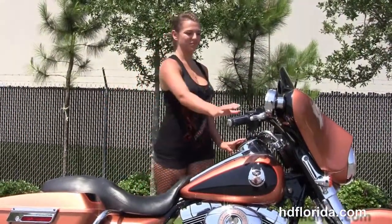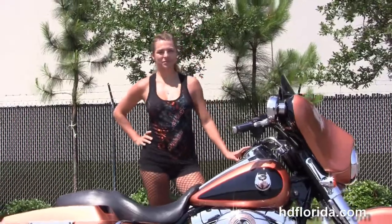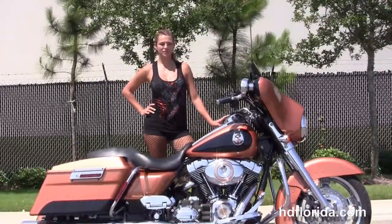Angel is going to fire it up for us real quick. Here at the world-famous Harley-Davidson of Florida, all our bikes are fully serviced and safety inspected.